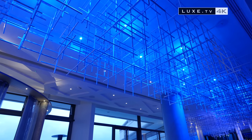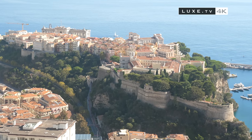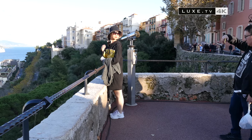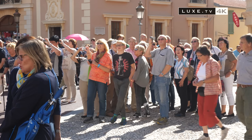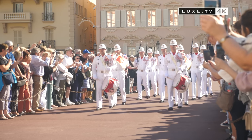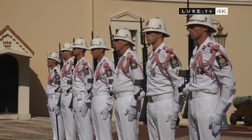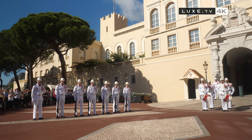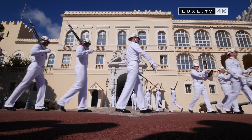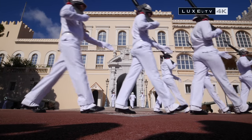A walk from the Fairmont to the Prince's Palace. The Place du Palais is often crowded with tourists, especially at the end of the morning during the changing of the guard. Every day at 11:55 am precisely, the Prince's Carabinieri — dressed in black in winter and white in summer — put on their show. It is a solemn military ritual where coordination is essential. The Carabinieri Corps has the motto: honour, fidelity, dedication.